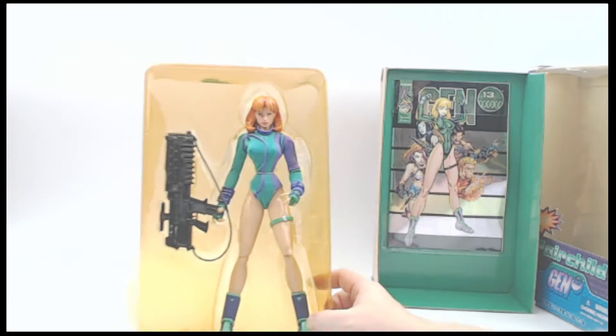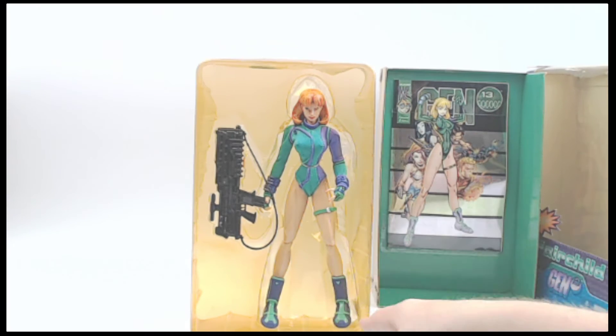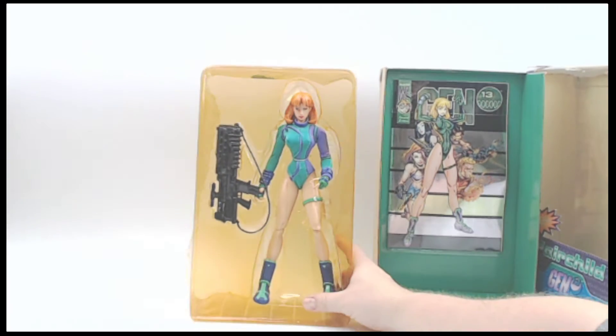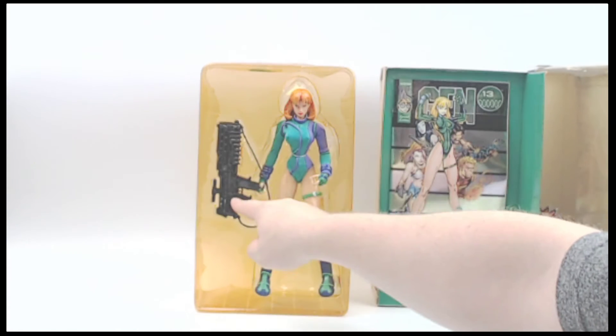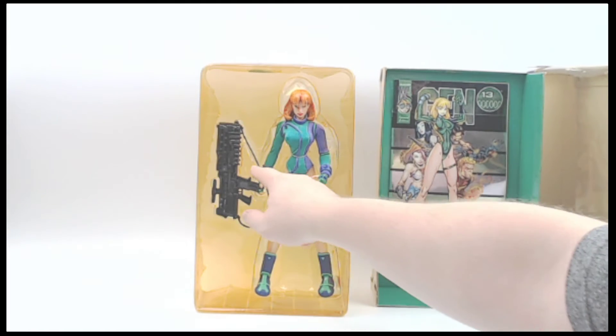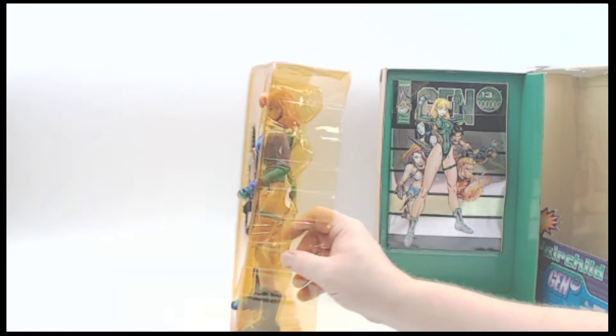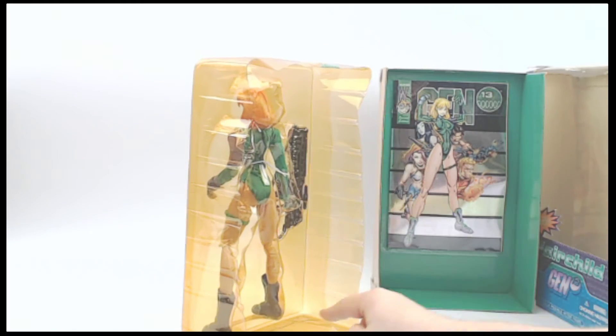We can look that up later. And then Caitlin herself — Caitlin Fairchild. I'm just going to leave her like that. Again, you may have the opportunity to be the first. That giant, ridiculous, standard Image-sized gun — that Liefeld-type gun right there — has still remained taped, and she is still tied in there. That looks pretty factory right there.